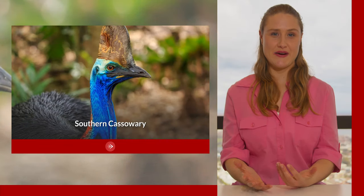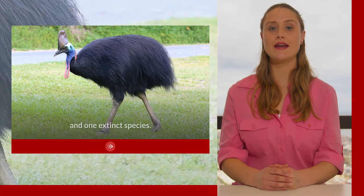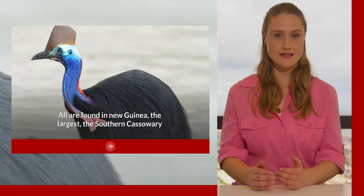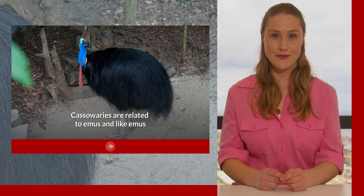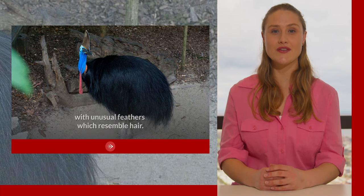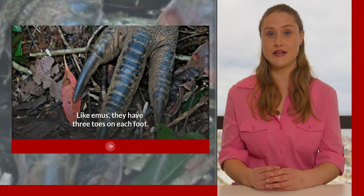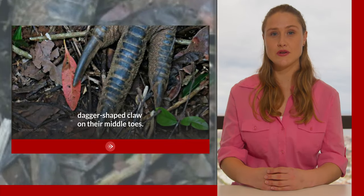The southern cassowary. There are three extant — meaning living — species of cassowary and one extinct species. All are found in New Guinea. The largest, the southern cassowary, is also found in northeast Australia in the wet tropics of northern Queensland. Cassowaries are related to emus and like emus they are large flightless birds. The southern cassowary has glossy black plumage with unusual feathers which resemble hair. Like emus, they have three toes on each foot. Unlike the emu however, they possess a deadly dagger-shaped claw on their middle toes.